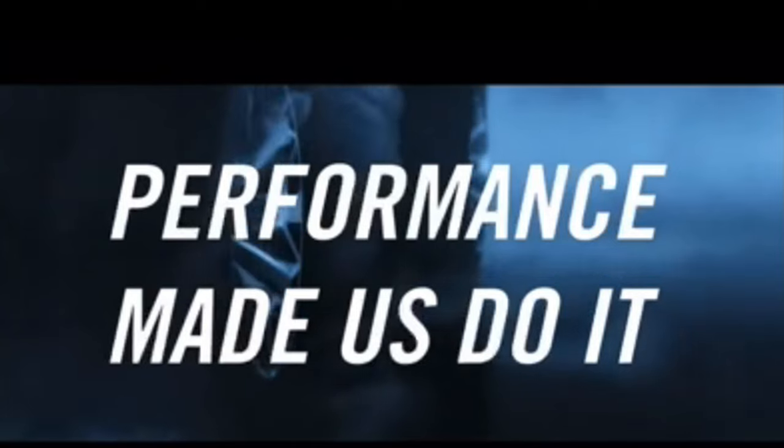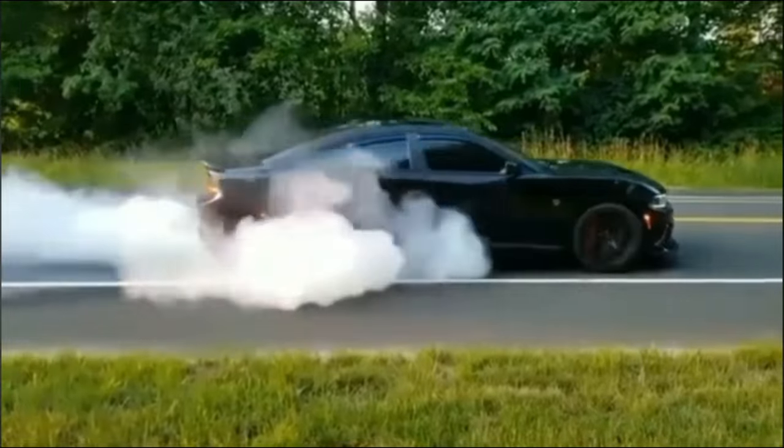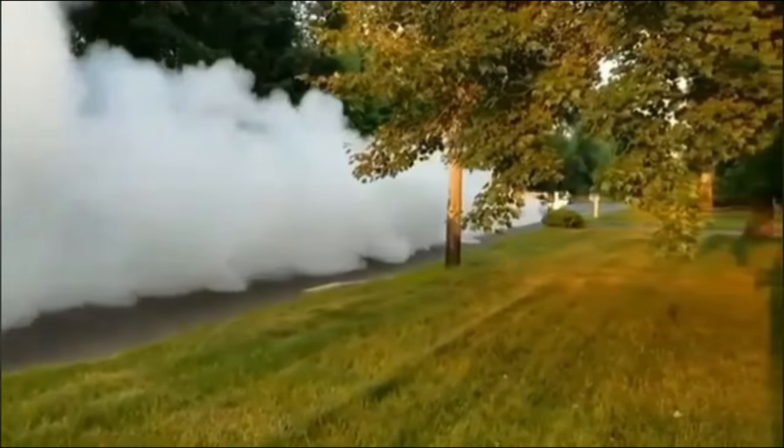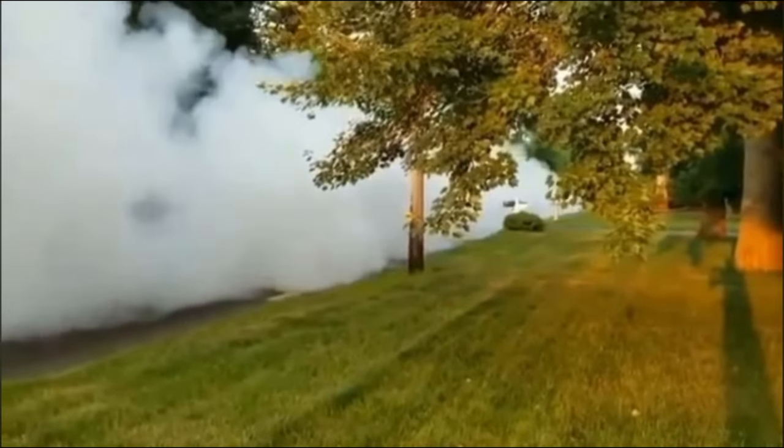Grab your popcorn and hit that subscribe button, because you won't want to miss a second of this electrifying adventure. Alright, let's start with what sets this beast apart: performance. Now, I know what you're thinking — how can an electric car deliver that same heart-pounding, adrenaline-fueled rush as a traditional Hellcat?